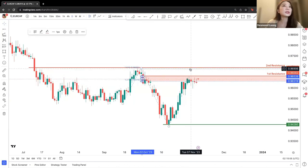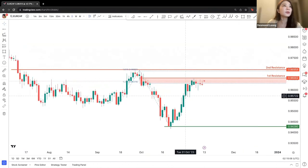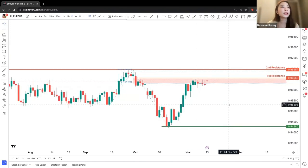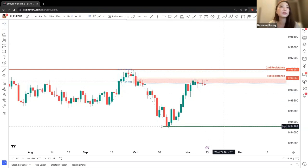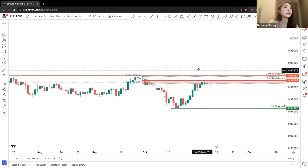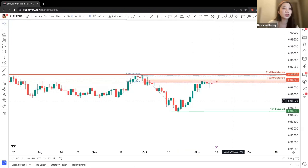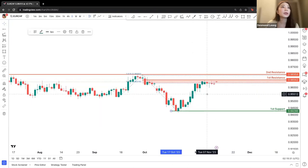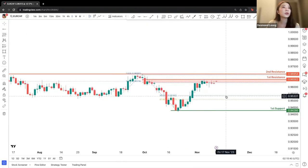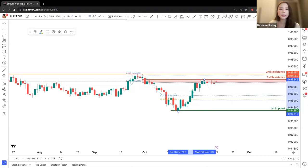We can see that the candle structure is slightly slowing down towards the drop. So we can look at a potential drop from the first resistance to the potential first support — though slightly far, I think in the longer run we can still potentially be looking at the first support. We can also look at a partial support for the Fibonacci 50% price point level, providing a potential partial support between these two Fibonacci retracements.